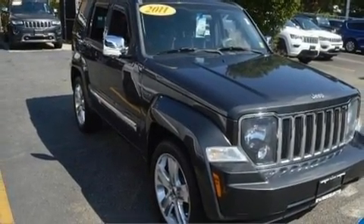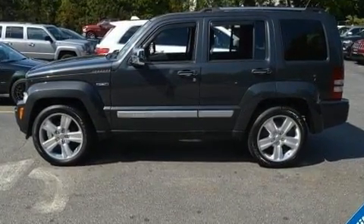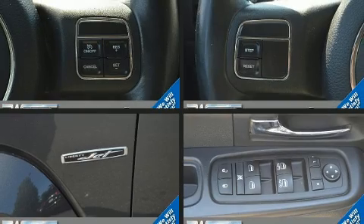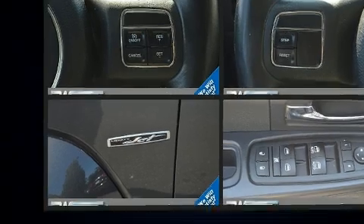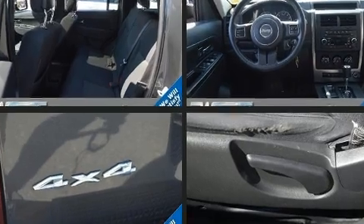Jeep prioritized practicality, efficiency, and style by including front and rear reading lights, variably intermittent wipers, remote keyless entry, and much more. Jeep ensures the safety and security of its passengers with equipment such as dual front impact airbags with occupant sensing.